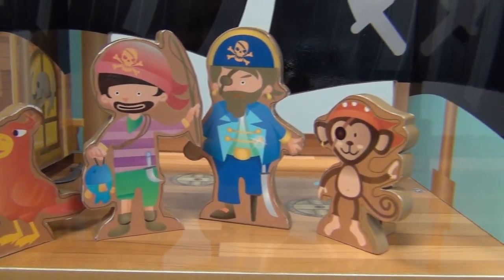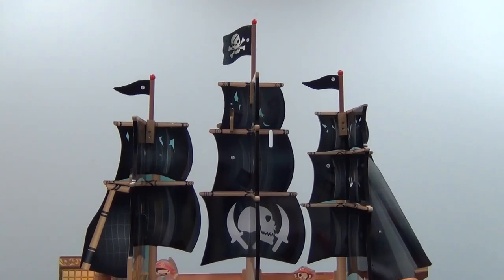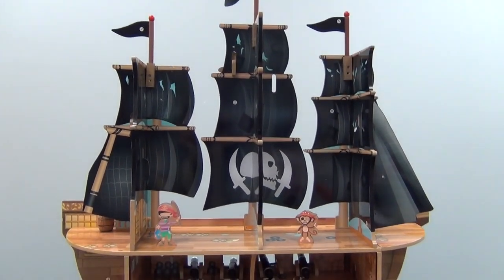Six happy and playful pirates, a monkey and a parrot, hang out in various cutouts on the front of the ship or freestand in the rooms on the deck.